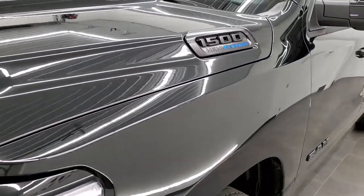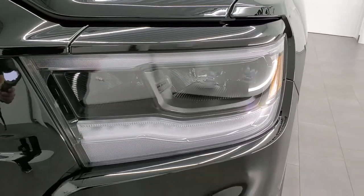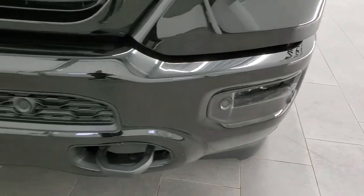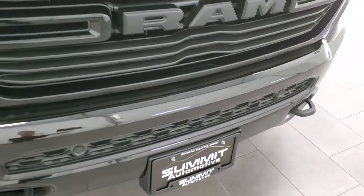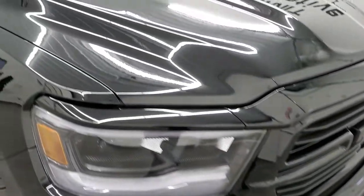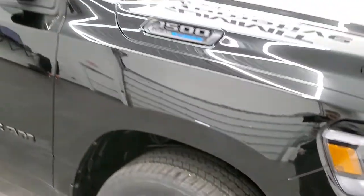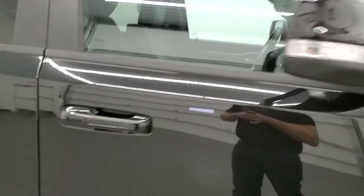You get the eTorque logo on the 1500 badge. The LED lighting group includes LED headlamps, running lights, and fog lights. You do get front bumper parking sensors. Notice the Ram head and grille are all blacked out — part of the Night Edition — as are the 20-inch rims. You also get color-matched mirror backs.